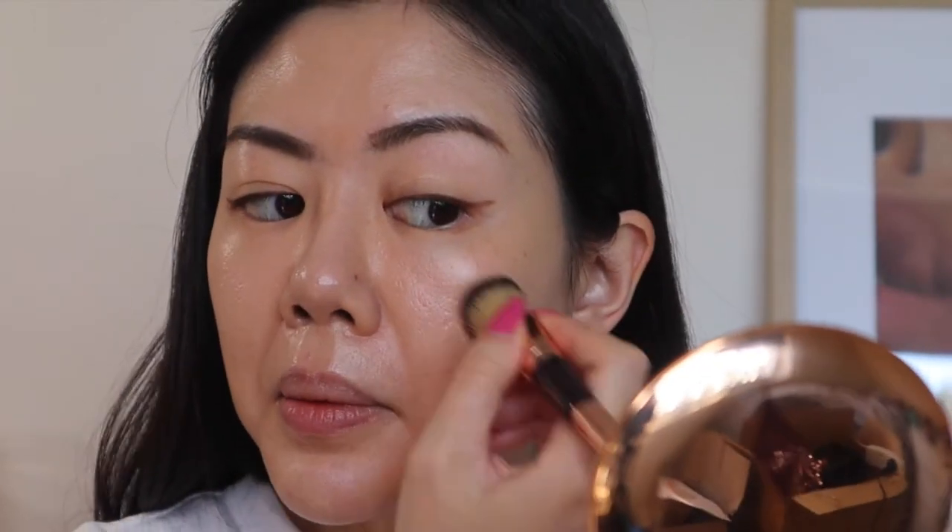Now I'm going to go with the NARS on the left side of my face. This is the NARS, which is more yellow-toned. Here's a close-up: this side is the NARS and this side is the Charlotte Tilbury. The undertone might look different but they actually look pretty similar to each other.